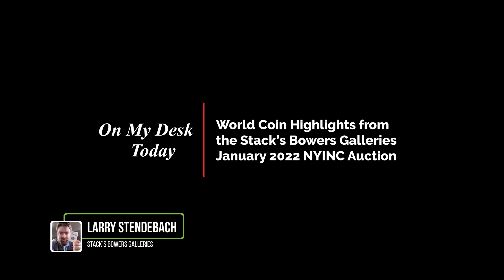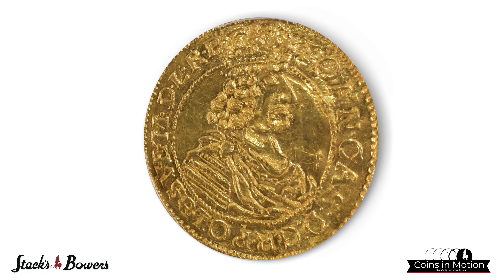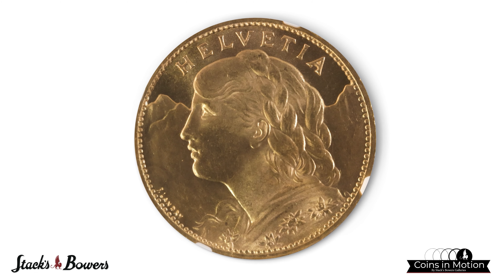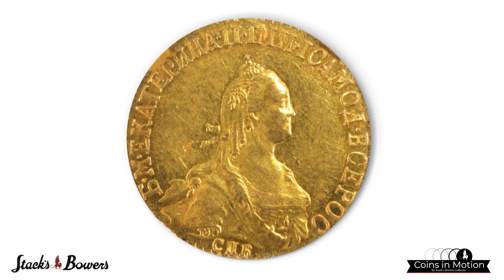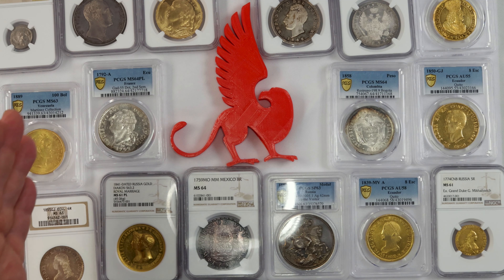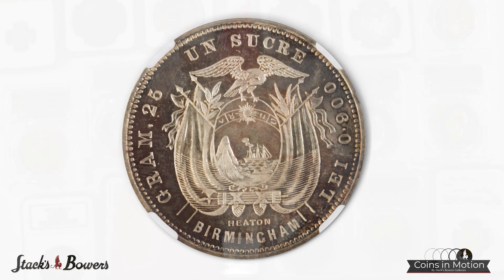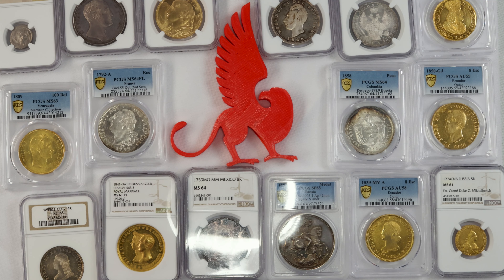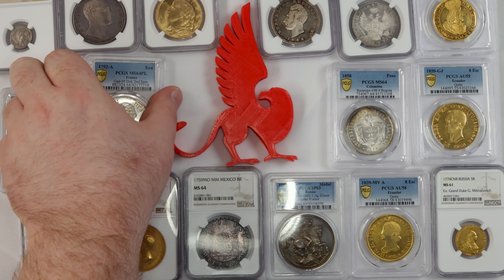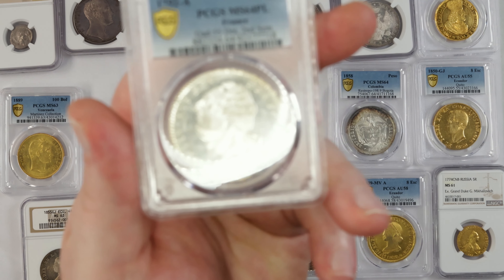Hello, this is Larry Stenebock and on my desk today I have an incredible assortment of World Coins coming up in the Stack's Bowers Gallery's New York International 2022 Coin Auction. Just an incredible group here of gold, silver, and just some metals in there. We've got some incredible proof-like coins, some stuff from Russia, some stuff from ex-Norweb — just an incredible group of highlights. So let's take a look at a couple here.